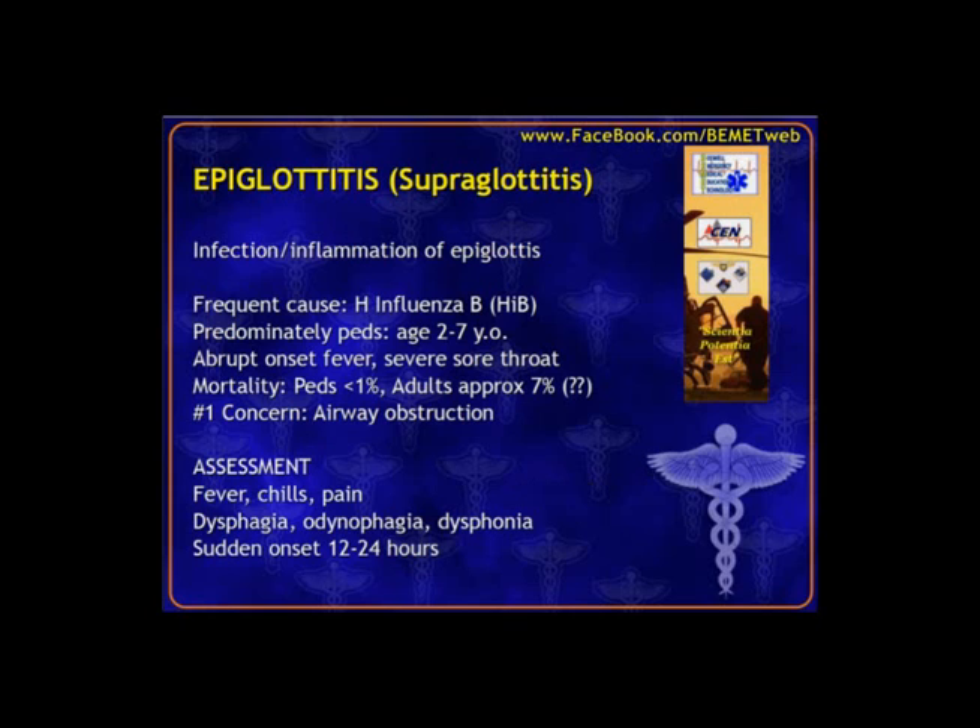Epiglottitis or supraglottitis involves inflammation above the glottic opening, commonly in the pediatric population. The CEN exam often compares epiglottitis to croup. The key giveaway is the suddenness of onset — epiglottitis is a sick child with abrupt onset within 12 to 24 hours. Our primary concern is airway, because the glottic opening could swell and obstruct.